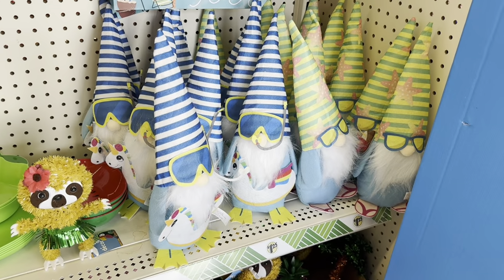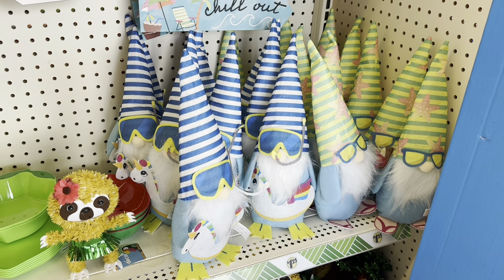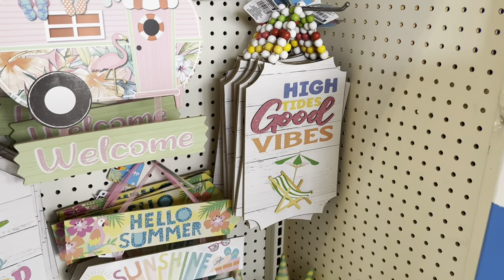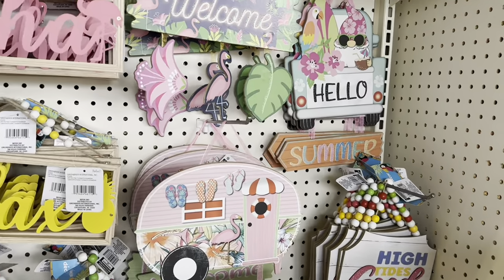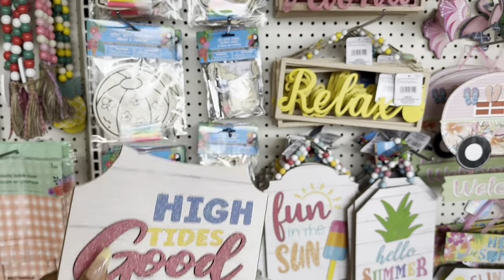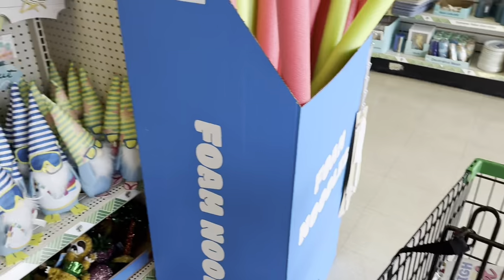I'm pretty sure you guys remember these from last year — I was really excited to see these and they look like they're the same ones. This one over here says 'High Tides and Good Vibes,' I think it's cute probably to go to the pool. And then they have the one up there that says 'Hello Summer.' I think it's super cool and cute, but I did pick up the aloha and the relax. I'm not going to buy necessarily a whole lot of stuff, but I do need some things.